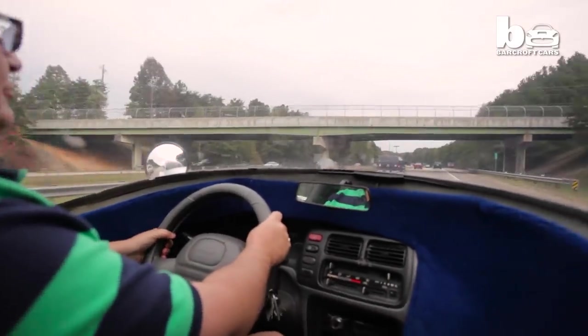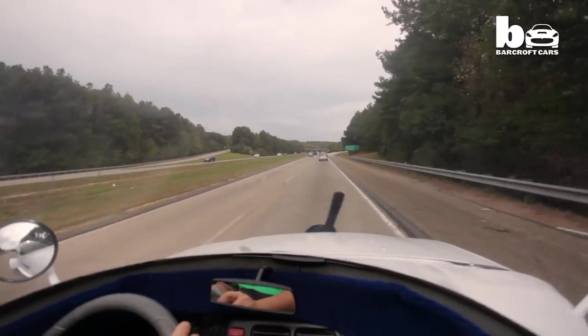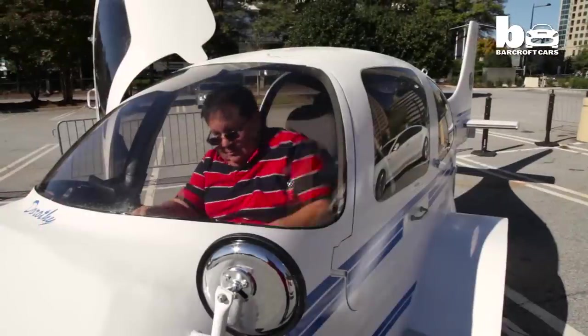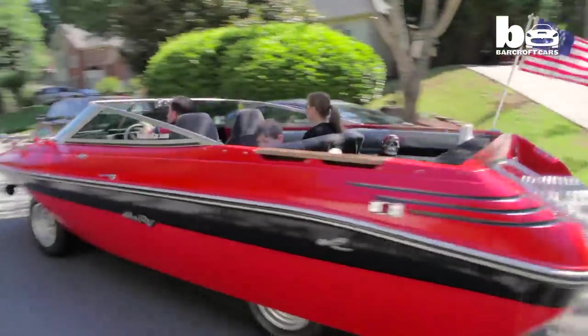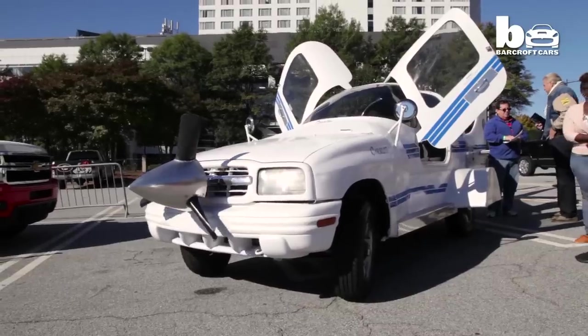People look in the rear view mirror and they see an airplane and they start panicking. The plane car is the brainchild of 56-year-old Atlanta resident Mark Ray, who has previously built a roadworthy boat car. His 17-year-old daughter Brianna encouraged him to build something else because he was getting bored with the boat car, which led him to come up with the idea of building a plane car.